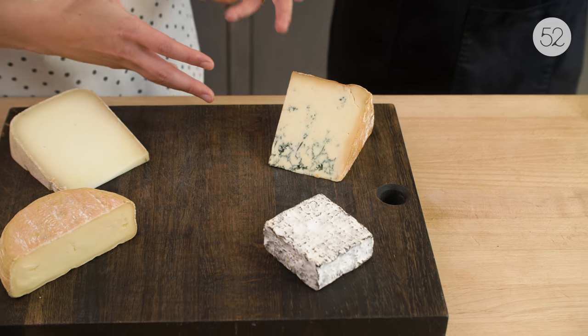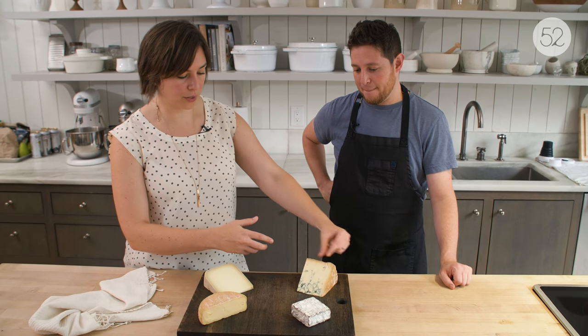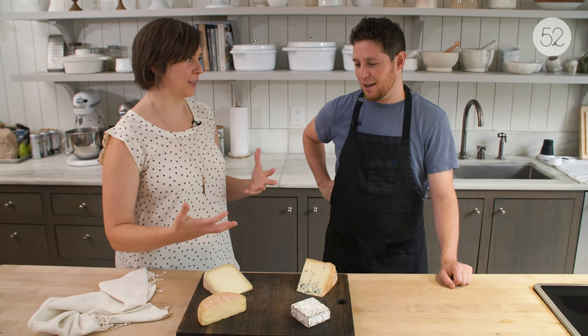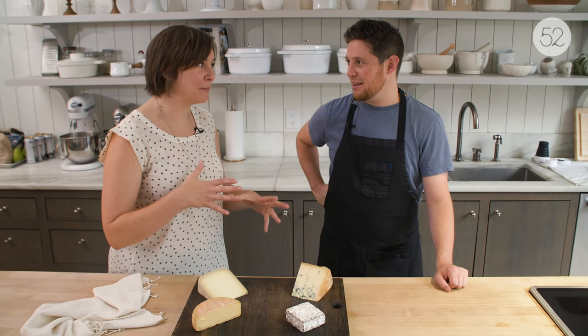And then the blue. Blue cheese — some of it will have a natural rind like this, some of it will come in foil. You can't go wrong with a blue cheese in terms of a category that some people will really love and some people might be intimidated by. The two swappable cheeses are the blue and the washed rind — these are for the more adventurous crowd. Today I've chosen a cream-added blue, which is a good thing to keep in mind. The cream really sort of mutes the intensity of the blue.